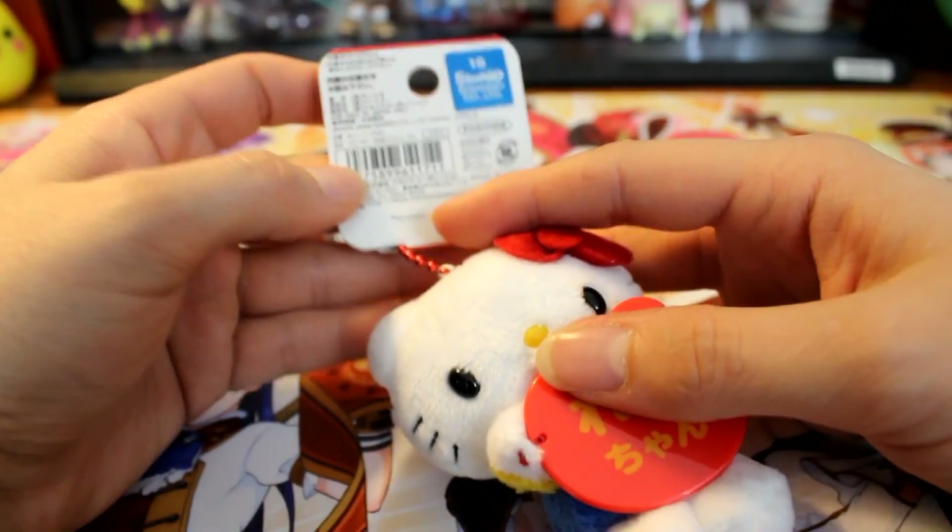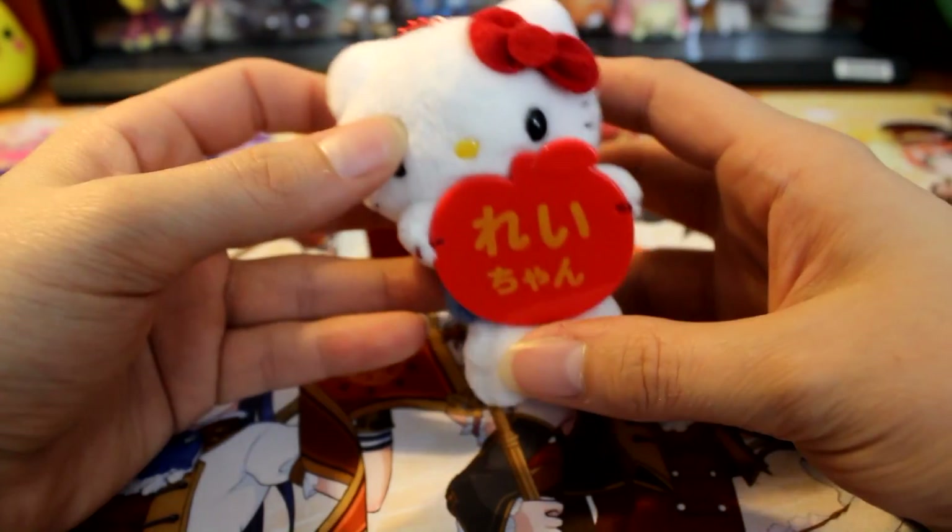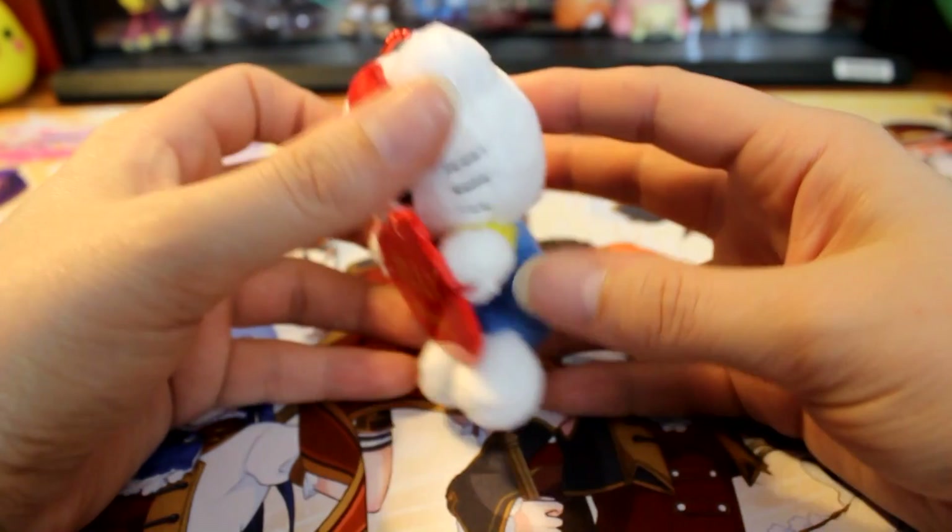In case you guys didn't know, the theme of this box is Sanrio — so Hello Kitty, My Melody, Kuromi, all of those cute little characters. Next up is a Hello Kitty plush. The booklet says you could have gotten Hello Kitty or My Melody, and it has a unique Japanese name on it — if you know Japanese and can tell me what it says, please leave it in the comments! I'm definitely happy I got Hello Kitty — you can't get more iconic than that.